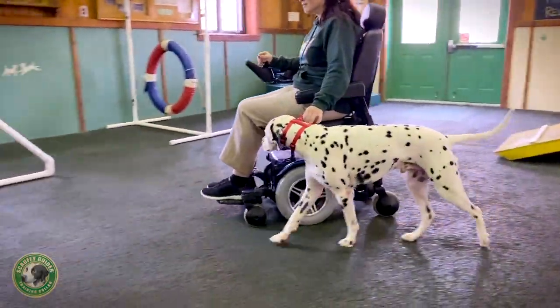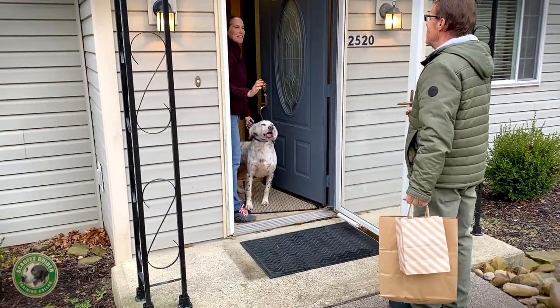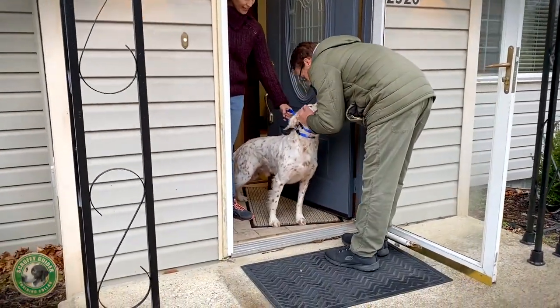The training process becomes easier for both the dog and the handler. Your confidence as an owner and trainer will grow, as will the bond you build with your precious pooch.